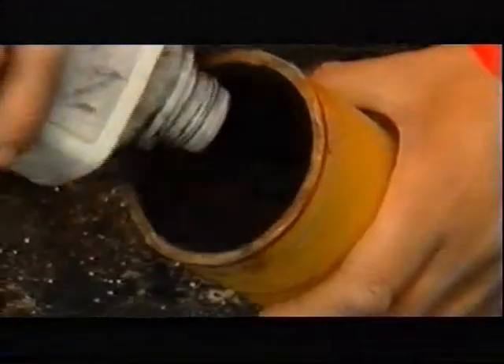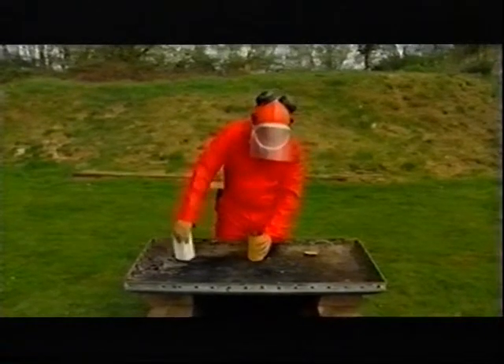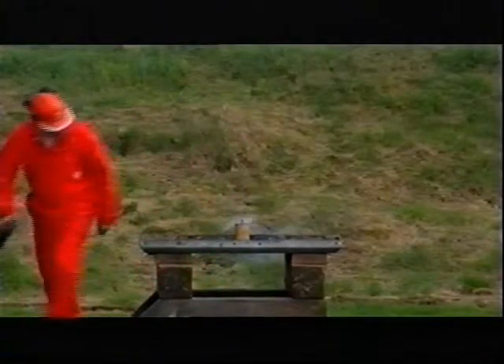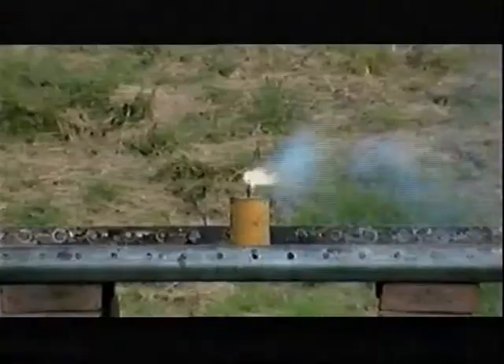Burning like this is called deflagration, as opposed to detonation. What would happen if those gases couldn't escape? Here's the same amount of gunpowder in a cardboard tube. This time, a powerful explosion — the gases had nowhere to go, pressure built up.